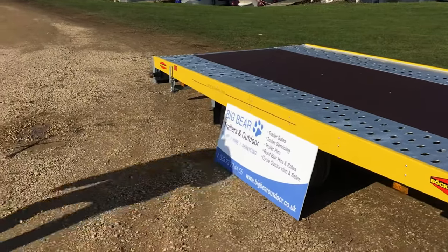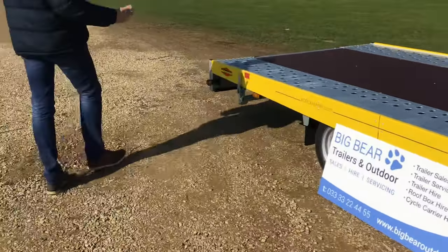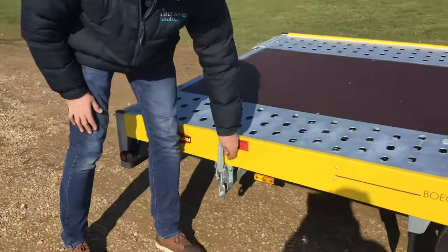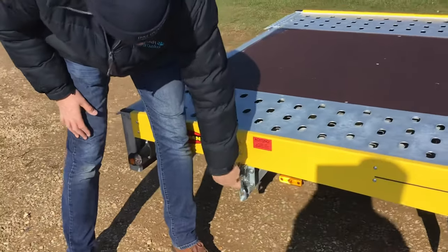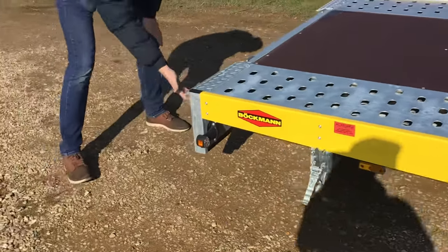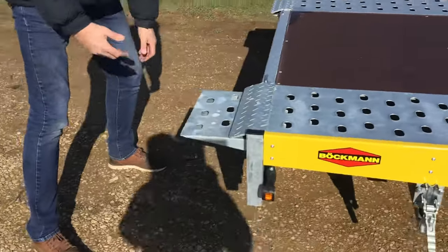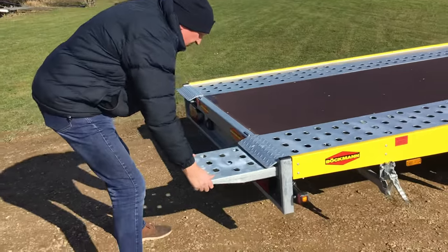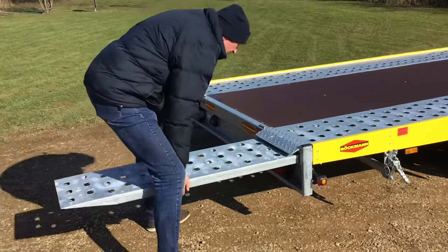One thing that is quite unique about this one — all the manufacturers use different mechanisms for deploying the ramp. The nice thing here is you've got a latch on the side, so really nice and accessible. You just release that off, that releases the pressure on the ramp, and then under here the ramps are on rollers, so just really nice and straightforward to pull out.